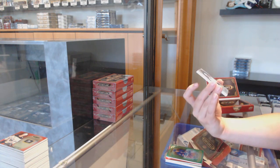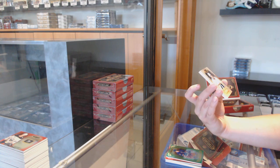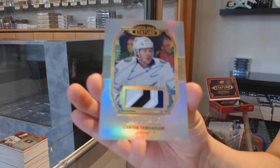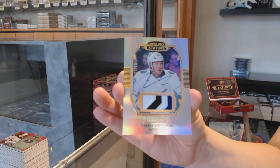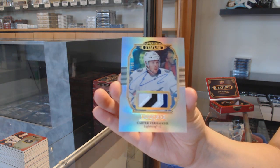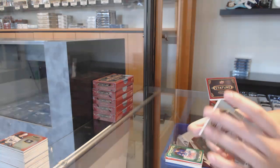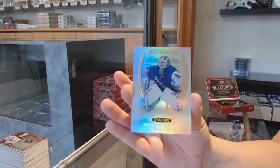We've got a rookie Patch Auto — sorry, Patch Auto — for the Tampa Bay Lightning, Carter Verheggie. And we've got a Long Fist Esteem for the New York Rangers.